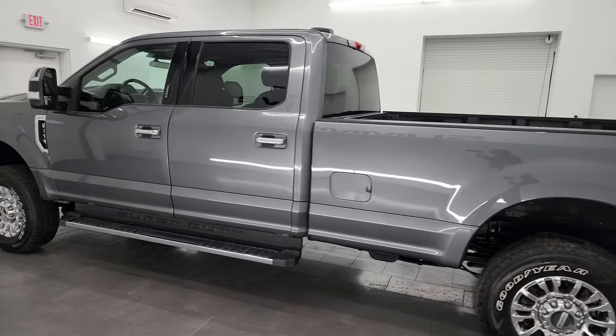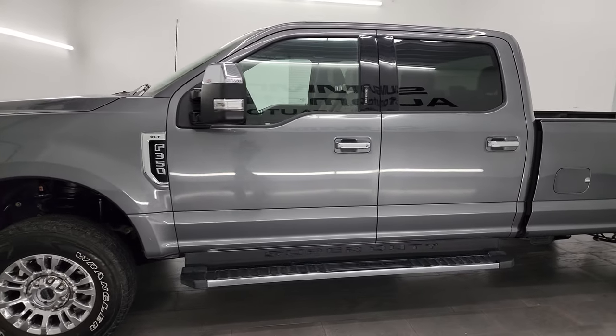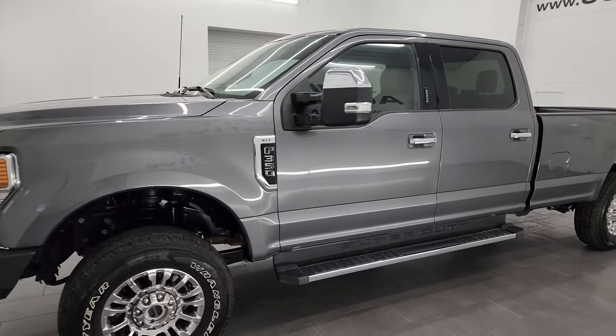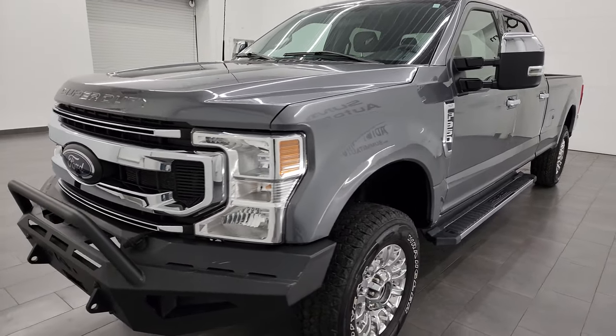This 2022 Ford F-350 has a 7.3 liter V8 gas engine, puts up 430 horsepower, and it's paired up with the 10-speed automatic transmission.